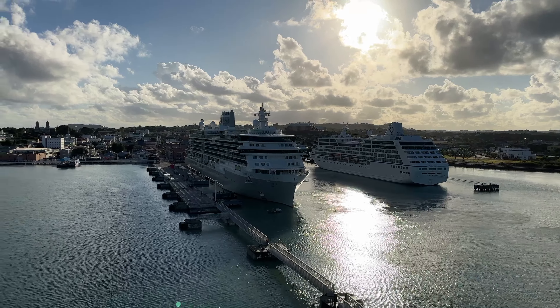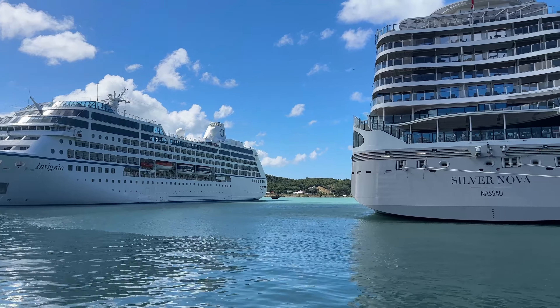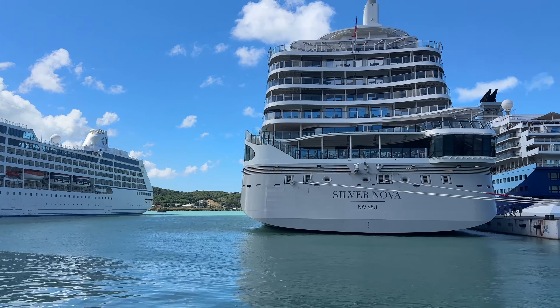Good morning everyone from a very sunny Antigua — it's day six, absolutely boiling already. We've never been here before so this is the first time. There are two ships in already today: Silver Season and Insignia. We're off very shortly for an early start and we're going to Nelson's Dockyard — should be fun. We've also got a boat ride in the harbour.